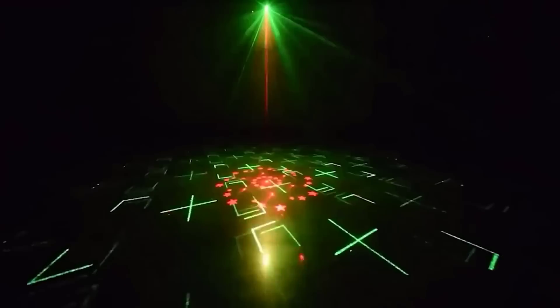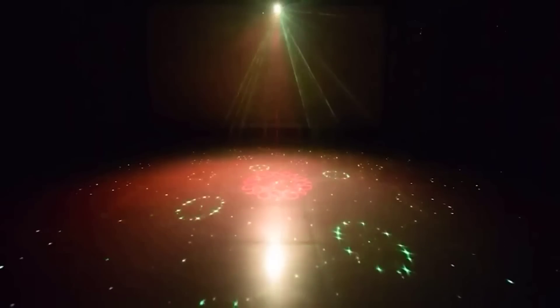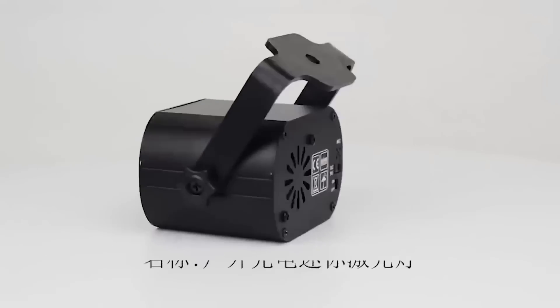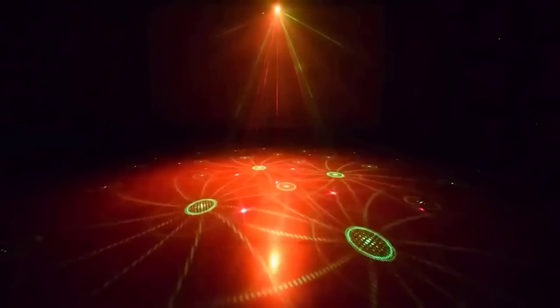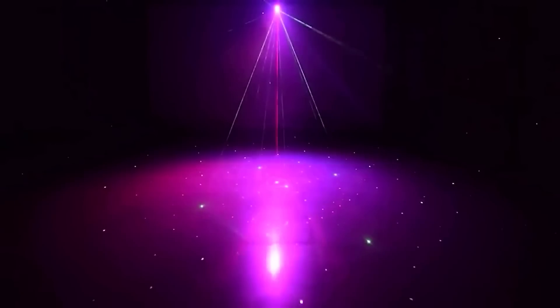Do you like to dance with your friends? Then you definitely can't do without this device. This is a laser disco projector that creates various moving pictures in different colors on the floor and walls. Using the remote control, you can choose color combinations, adjust the mode and speed of their change. You can also activate the music mode, which changes the projection in tune with the music. A very cool thing that allows you to organize the most memorable party.